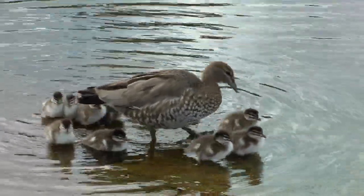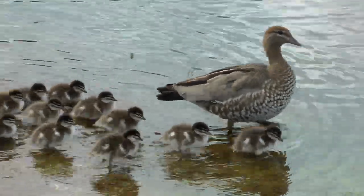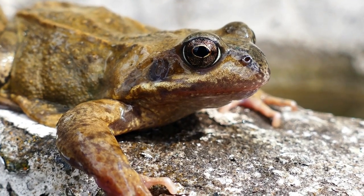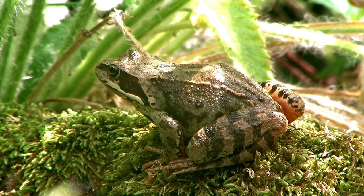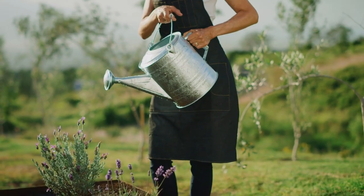Encourage natural predators. Introduce natural predators of snails into your garden ecosystem. Some common examples include ducks, frogs, toads, and certain bird species like thrushes and blackbirds. Creating a hospitable environment for these predators, such as providing water sources and suitable shelter, can help reduce the snail population naturally.